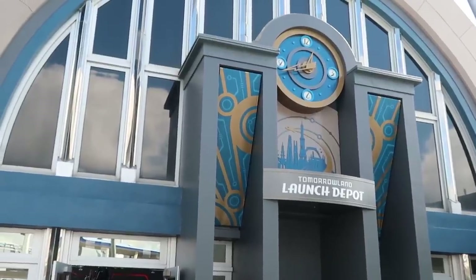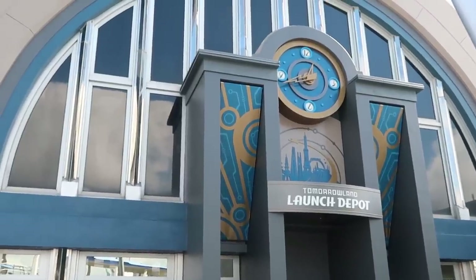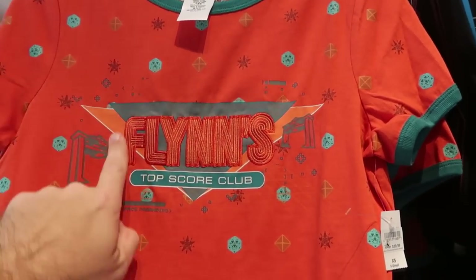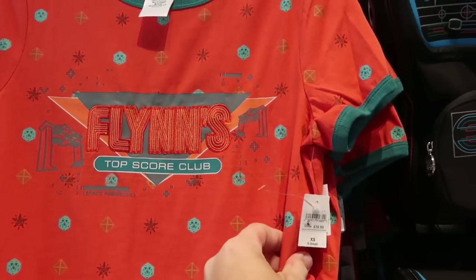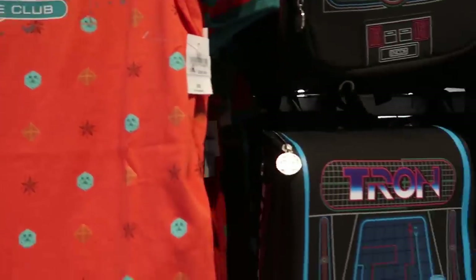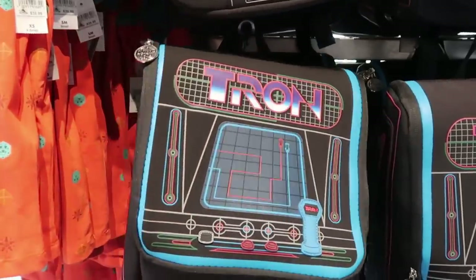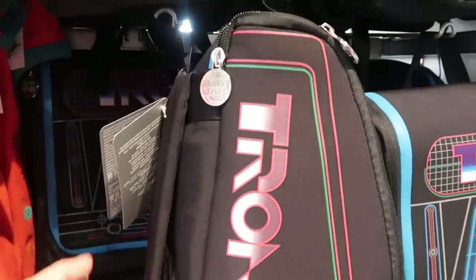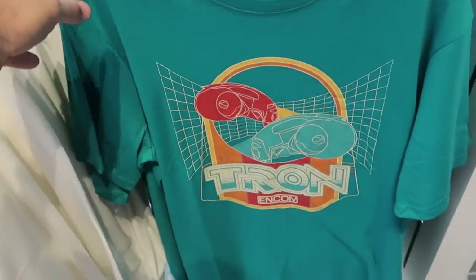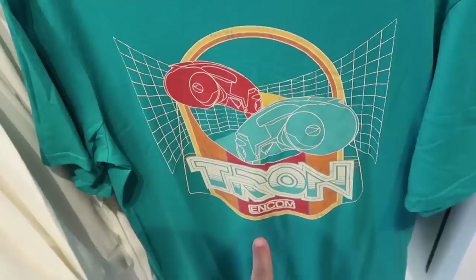I actually just made my way over here to Tomorrowland. I do want to head into the Tomorrowland Launch Depot because they have all that awesome Tron merchandise — I'm yet to check any of it out. So as soon as you come in here, here's a really awesome ringer tee that says 'Flynn's Top Score Club' — $39.99. I like that; it's really a thicker t-shirt. And they do have some Tron backpacks that are really, really tall, say Tron there, and actually look like a retro video game console with 'Flynn's Arcade' on the zipper pulls. These are $49.99. And look at this Tron t-shirt for adults — it's actually really, really soft at $39.99.